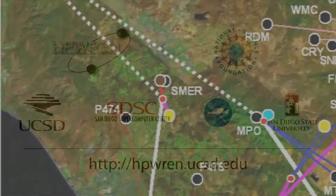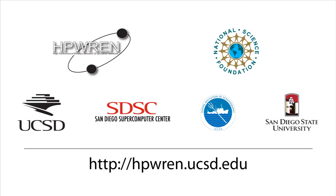HPWREN is a collaborative sub-infrastructure on research, education, and public safety activities, reaching predominantly remote environments within an about 20,000 square mile area in Southern California.